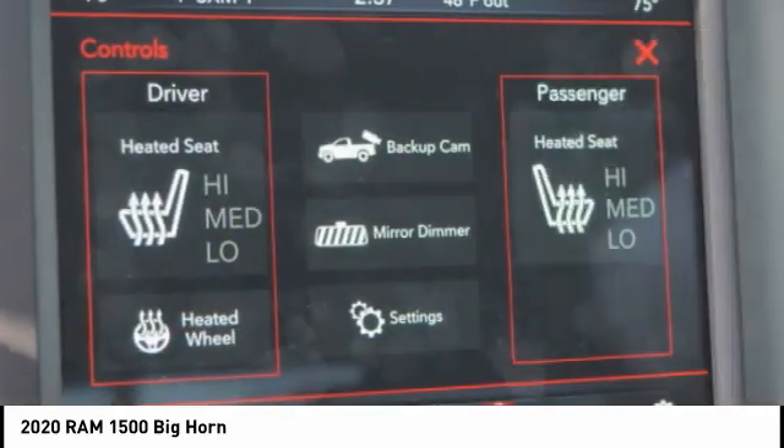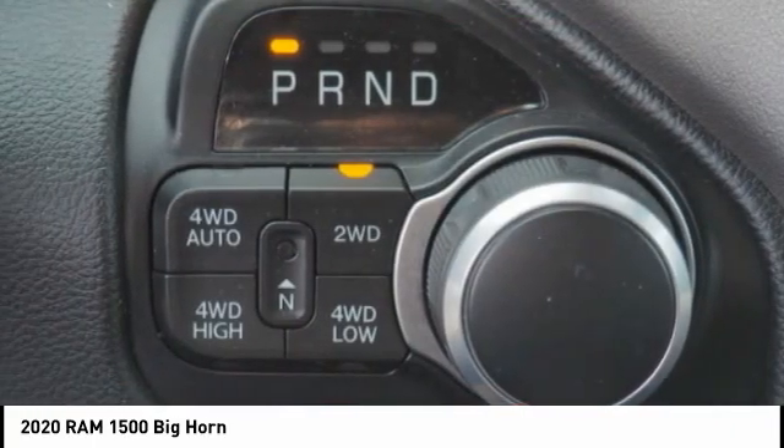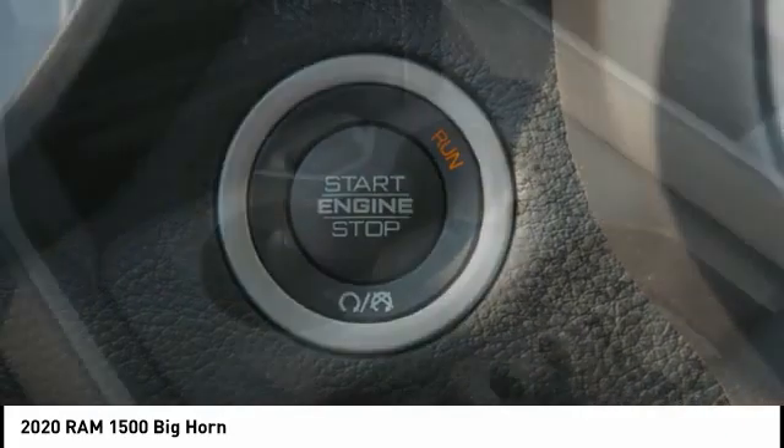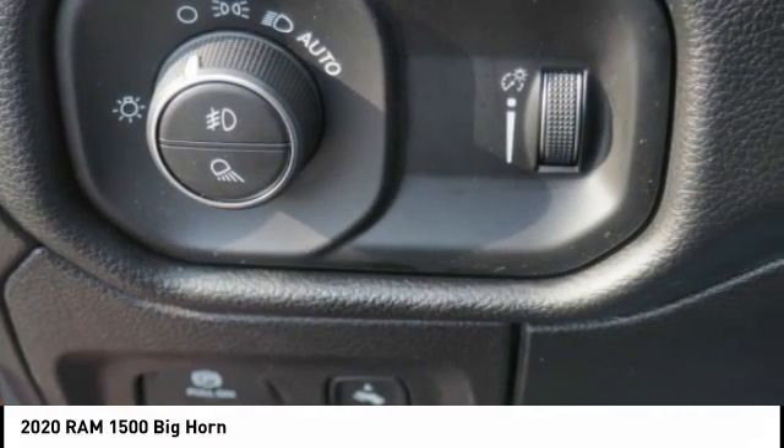Additional features include front suspension type strut, roll stability control, daytime running lights, auxiliary transmission fluid cooler, and fog lights. Take this vehicle for a spin and see why so many shoppers are now proud owners.